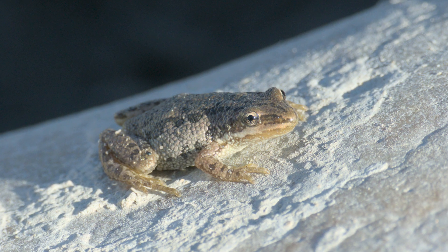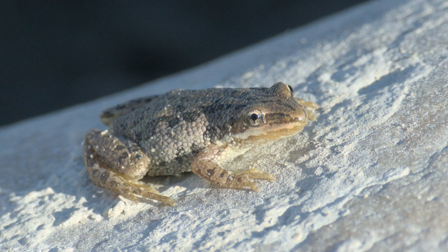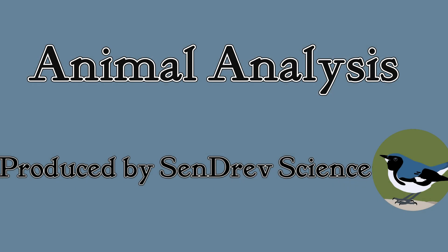Boreal chorus frogs are an incredibly interesting species. Until next time on Animal Analysis. Subscribe, like, and share if you enjoyed, and comment on which species we should analyze next. And maybe check out one of these other videos.